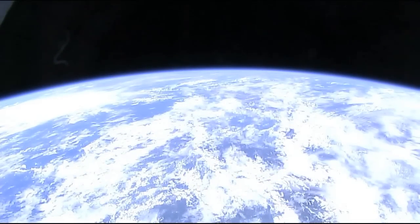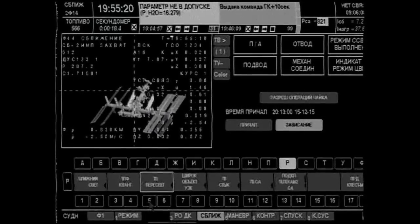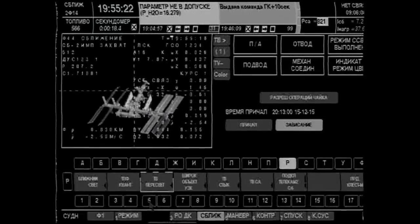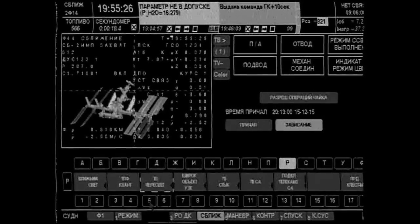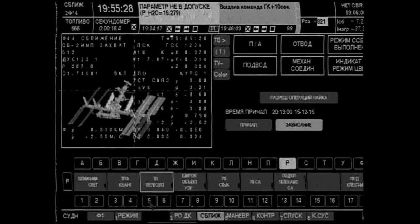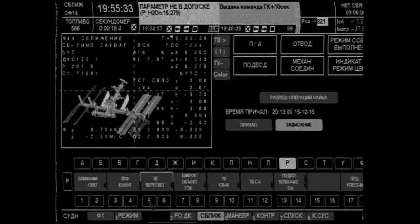The docking probe sticks out of the very top of the Soyuz craft and the very top of the orbital module. It will go into the docking cone. We'll get that initial contact with the cone and then following that, the capture in which the probe enters into the docking mechanism.